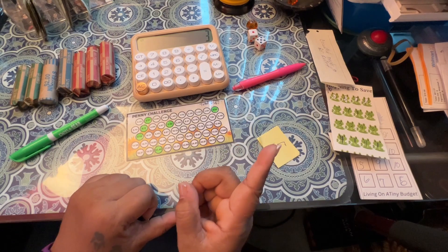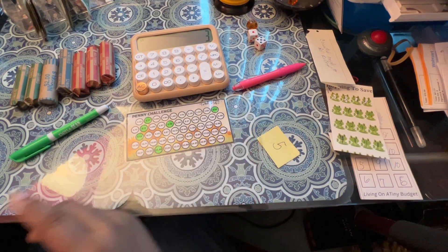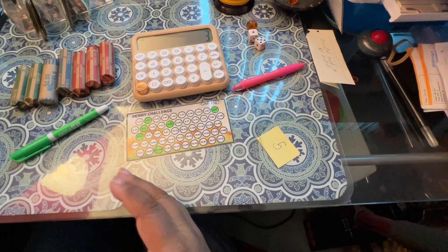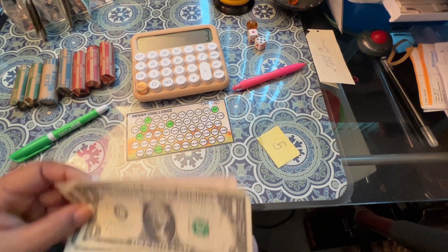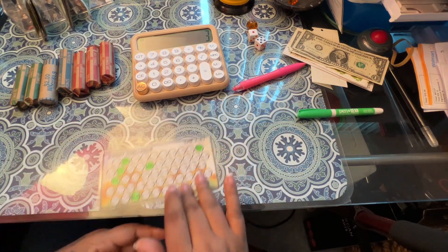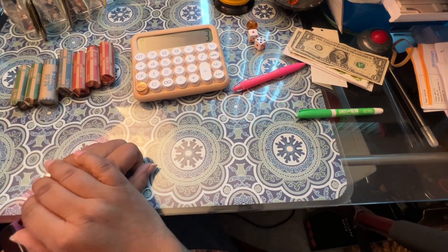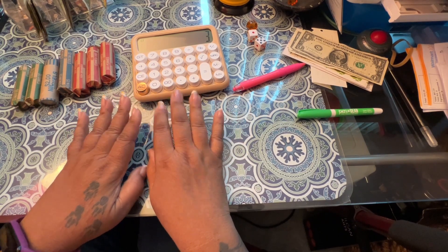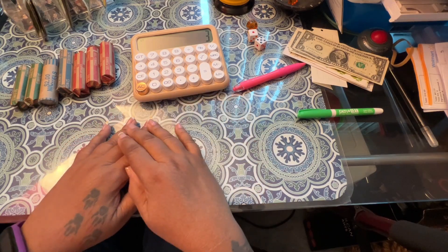I did complete two challenges today, so I need to put $2 away because I completed two challenges. I completed these two challenges today — those will get put up there and put away. And that completes my coin challenge for today. Hope everybody enjoyed it. Thank you for watching, and don't forget to hit subscribe and come on back for my next one. See you later, everybody. Bye-bye.